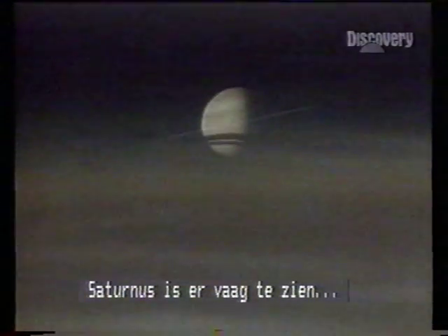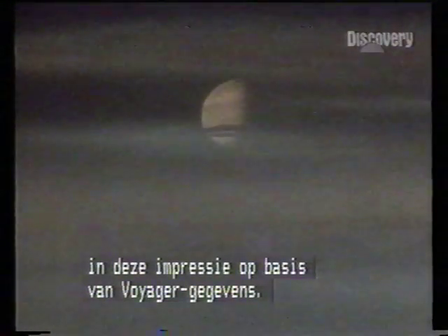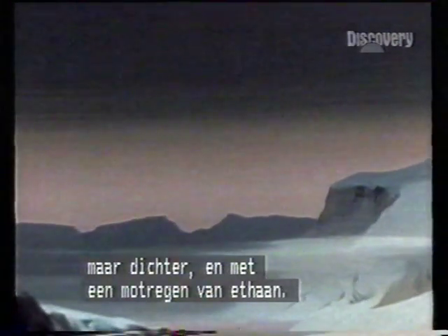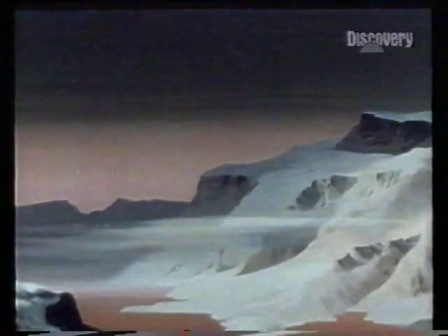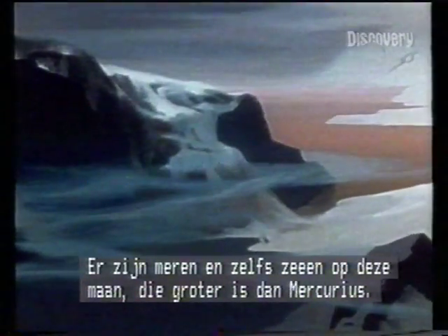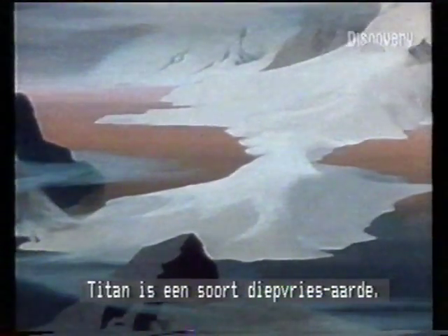With Saturn barely visible through the clouds, this picture is drawn from Voyager's data — an atmosphere rich in nitrogen, like Earth's, but denser, and drizzling ethane. Lakes, even seas. A planet-sized moon bigger than Mercury. Titan could be Earth in deep freeze.